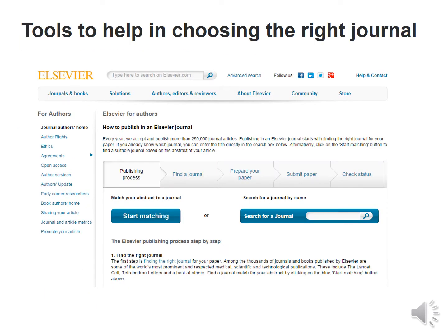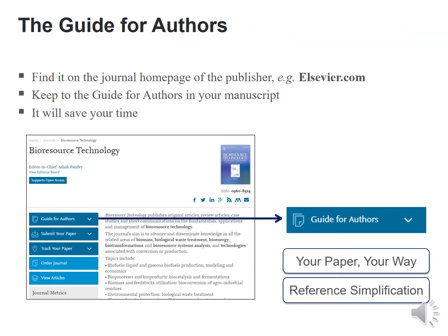Tools which could help in choosing the right journal: one could log on to the specific journal's website and use the search toolbar to find details. One can also go to the guide for authors on the journal's homepage to find the publisher. Keeping to the guide for authors will save time, as it presents how to format your paper and simplifies references.